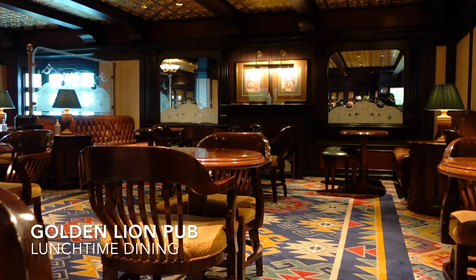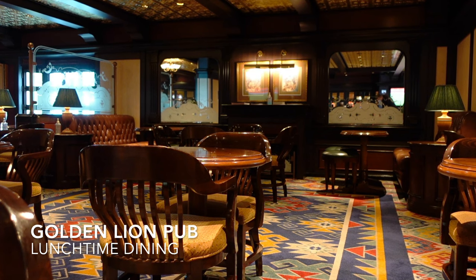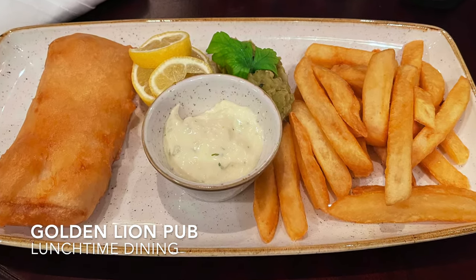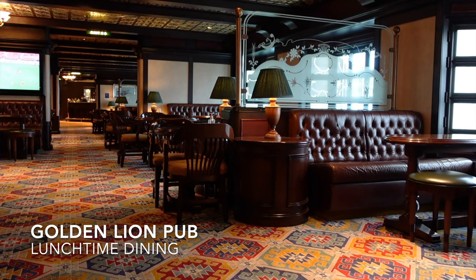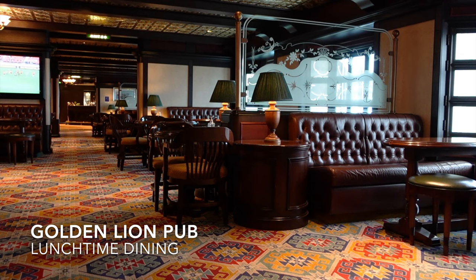Another dining option for lunch on Queen Elizabeth is the Golden Lion pub, which does deserve some serious recognition. Serving a range of British favourites including fish and chips and chicken tikka masala, the Golden Lion is included in your cruise fare and operates on a first come, first served basis. It is incredibly popular, especially on sea days, so we'd recommend you make a point of getting there early if you would like a table.